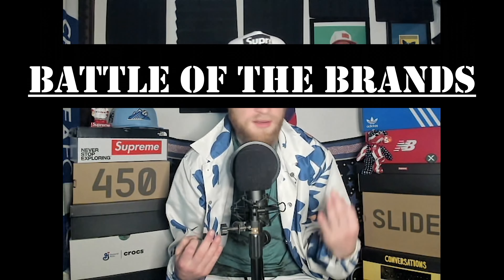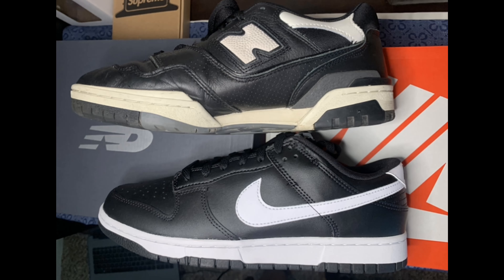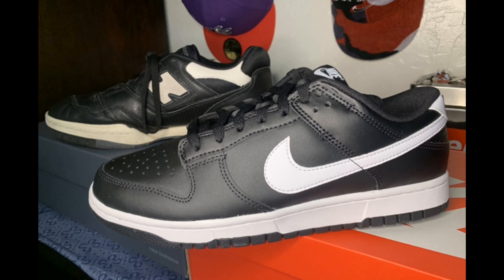Welcome back everybody to another round of Shoe and Tell with Sam Wise. It's a battle of the brands today with some Nike and some New Balance — the 550s and Dunk Lows — both in the exact same colorway, both true to size, both good for skating and basketball, and both been around for decades.